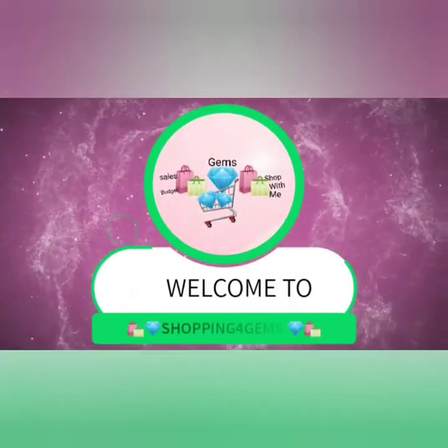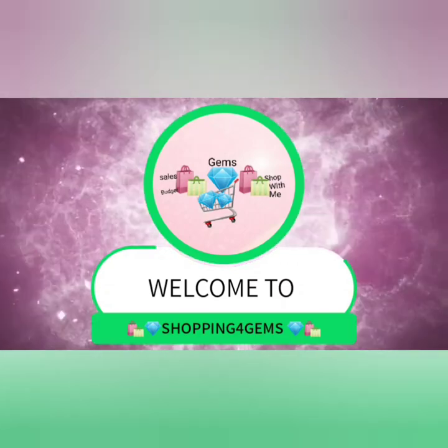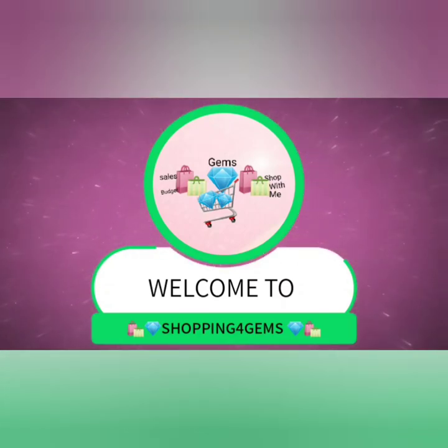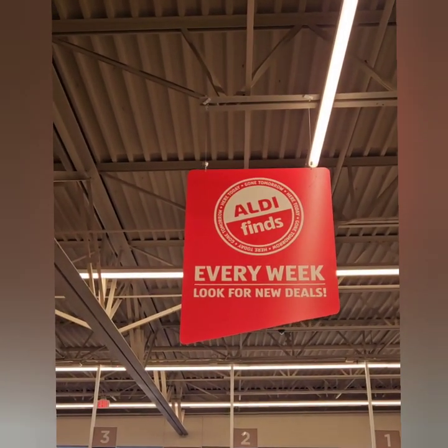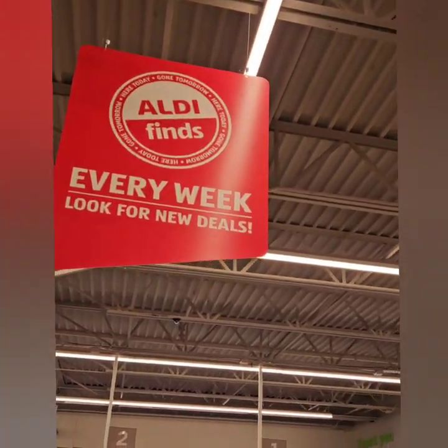Shopping for Gems, where you get all the best deals, quality steel, shopping for Gems. We are at Aldi and they have some new amazing fall finds. Let's check them out.